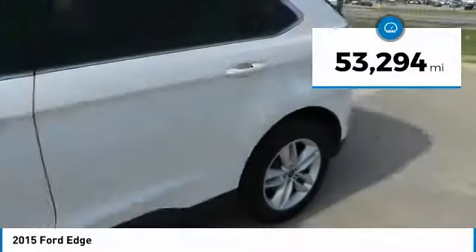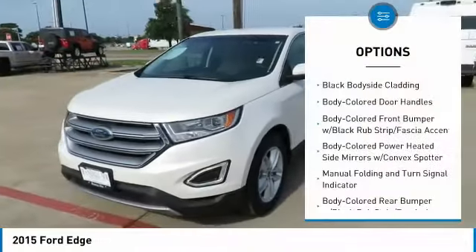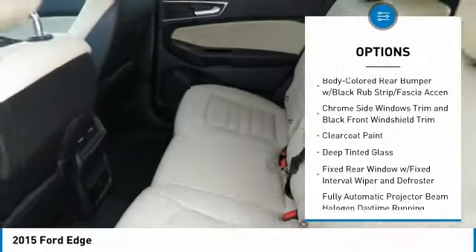This vehicle has less than 55,000 miles. Here are some of this vehicle's great options: keyless entry, backup camera, leather-wrapped steering wheel, front-wheel drive, MP3 player.